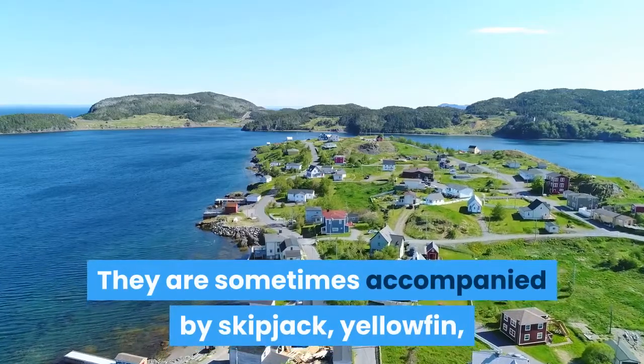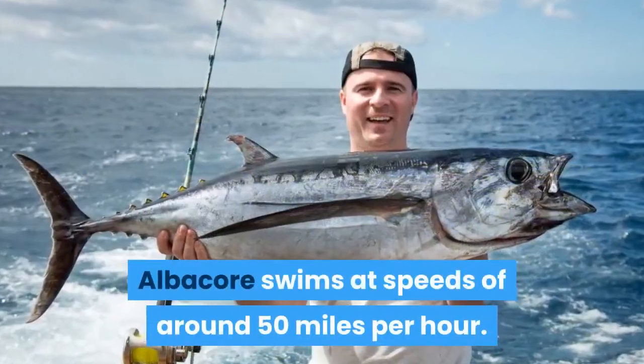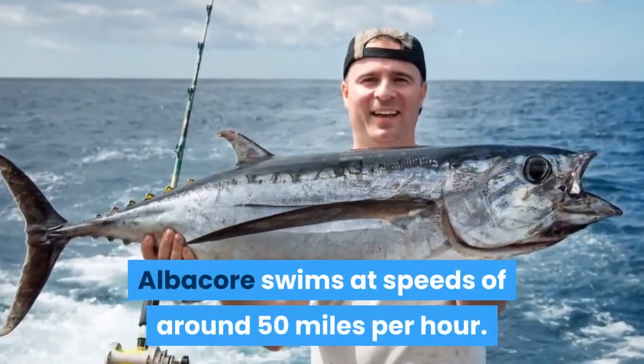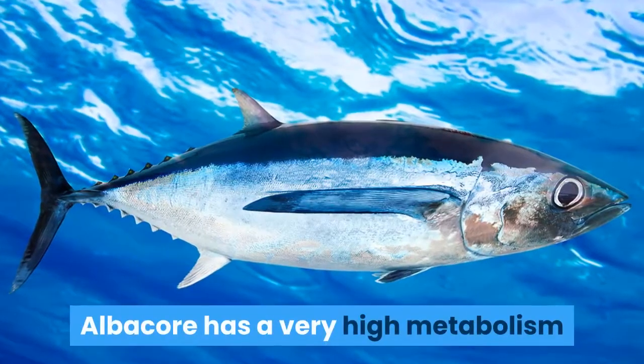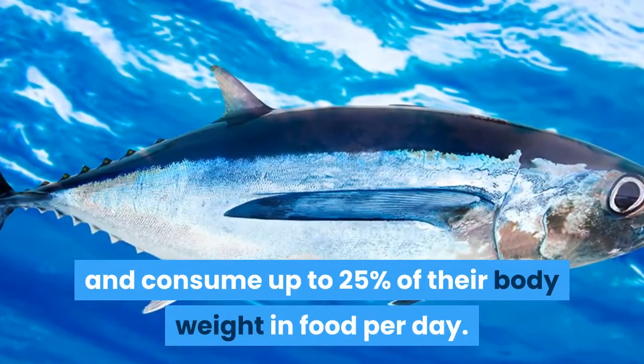Albacore swims at speeds of around 50 miles per hour. It also has a very high metabolism and can consume up to 25% of its body weight in food per day.